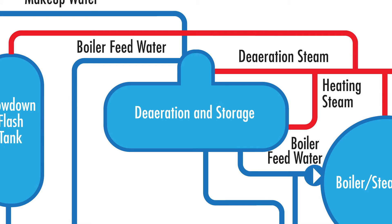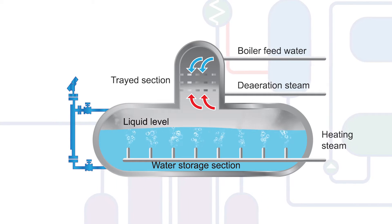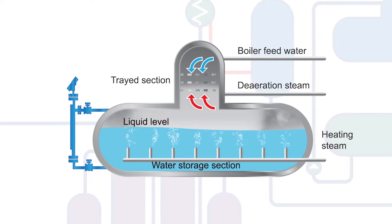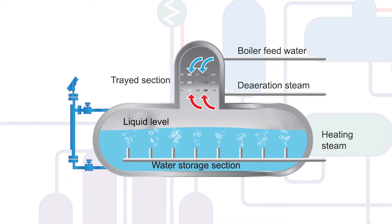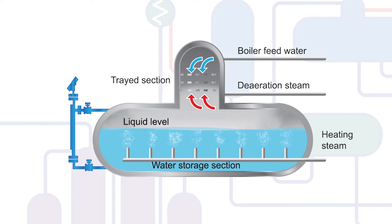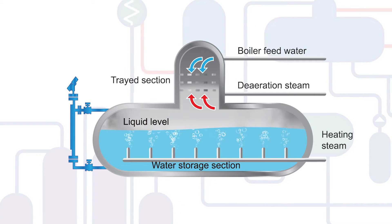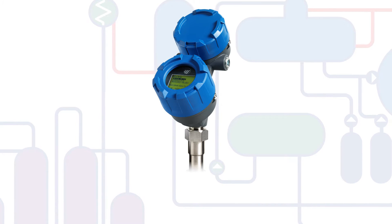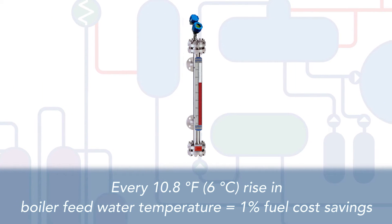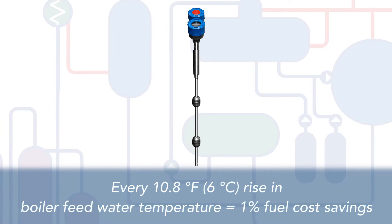Your deaerator is another part of the steam generation process that benefits from accurate level control. The deaerator uses steam to support the process of removing corrosive gases from boiler feed water, which over time affects boiler efficiency and longevity. It facilitates preheating boiler feed water and ensures sufficient inventory of boiler feed water to support steam demand. In fact, every 10.8 degrees Fahrenheit, or 6 degrees Celsius, rise in boiler feed water temperature yields a 1% fuel cost savings.